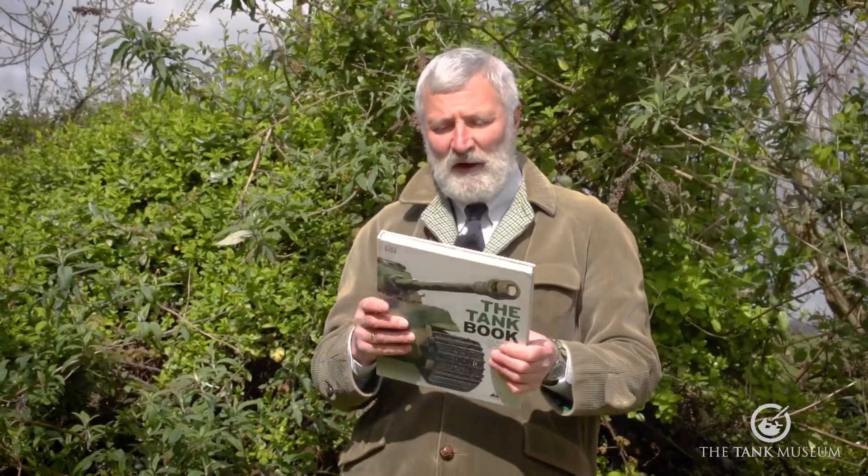It's almost like a catalogue of tanks as well, but in there are some chapters on other issues — manufacture, all sorts of things — but the photography I just have to say is superb, absolutely wonderful, and as I say I would strongly recommend that.